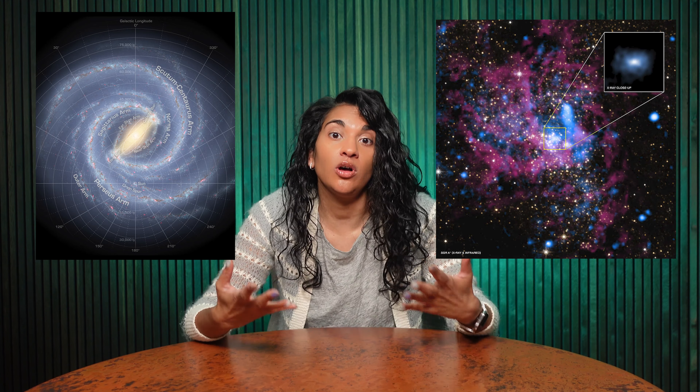Our friendly neighborhood supermassive black hole is called Sagittarius A-star. It's around 4 million times more massive than our sun. It's considered mostly dormant because it's gobbled up all the matter near it, and now it's pretty much in hibernation. When it was an active supermassive black hole, it was probably a million times brighter than it is now.